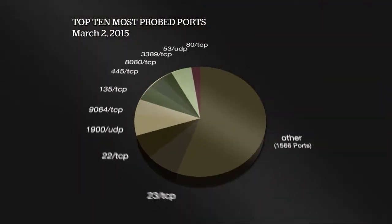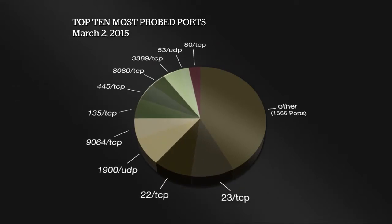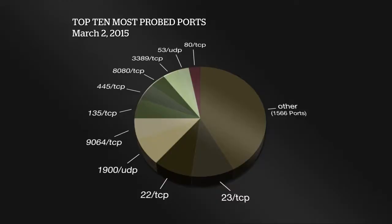Sort of a typical list here — top of the list port 23, followed by port 22 TCP. The next one actually moved up quite a bit, so we're going to take a little bit of a closer look at it. This is 1900 UDP, and we're looking at probing activity here — that's most likely the request side of reflective denial of service attack activity.